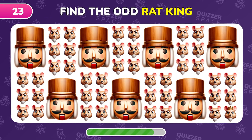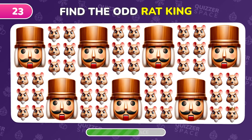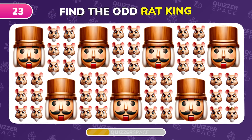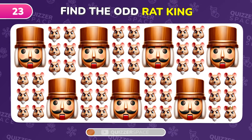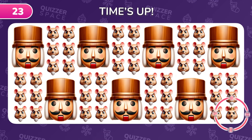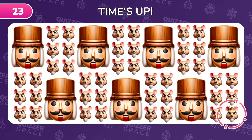Find the odd emoji — the Rat King — hiding here. Yes, the villain is hidden right here.